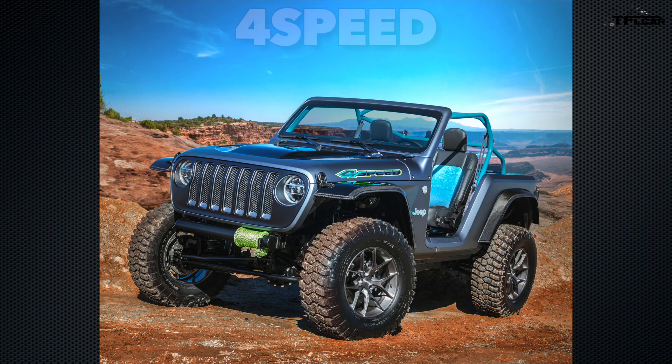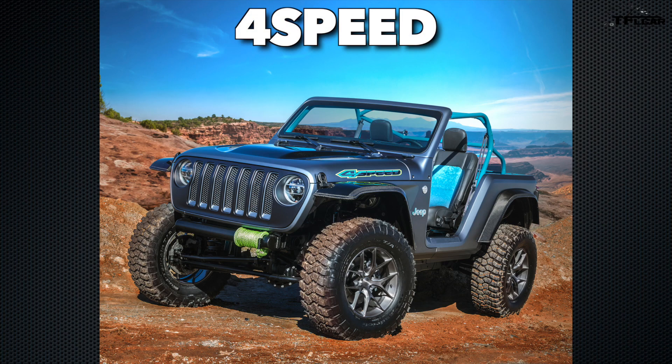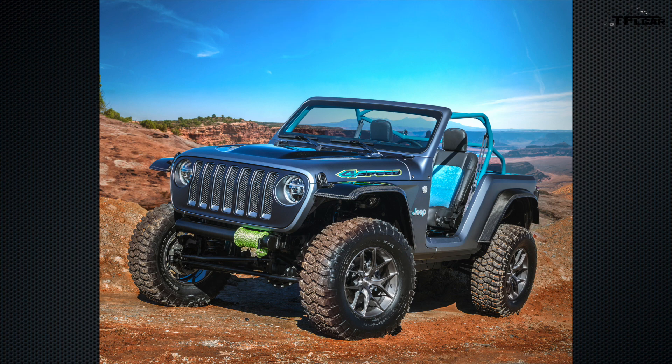The Jeep 4-Speed is a lightweight Easter Jeep Safari concept that builds on the Wrangler's off-road performance through saving weight. It follows the 2011 Pork Chop and the 2013 Stitch concept. This particular concept houses the Wrangler's new 2-liter turbocharged engine.